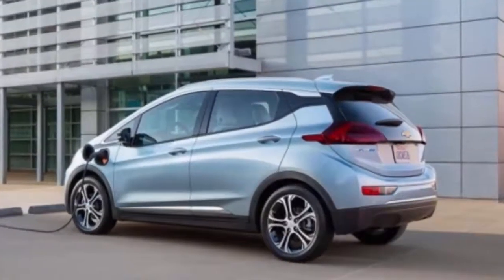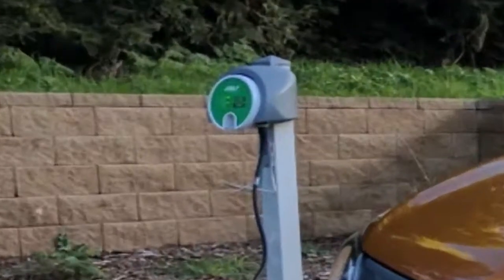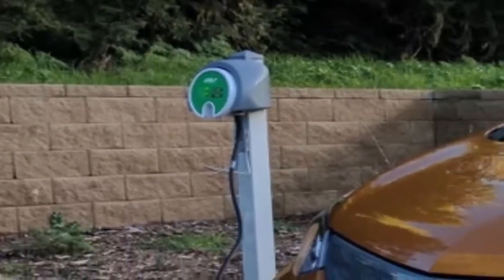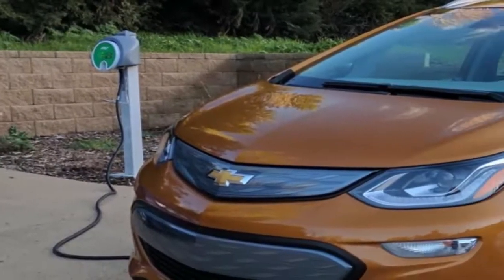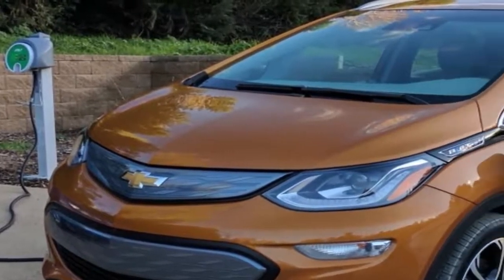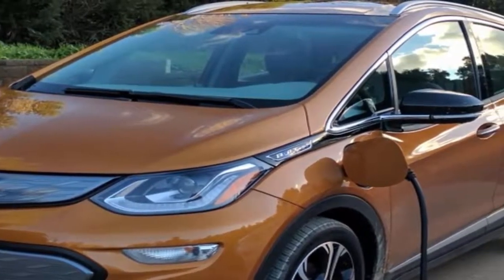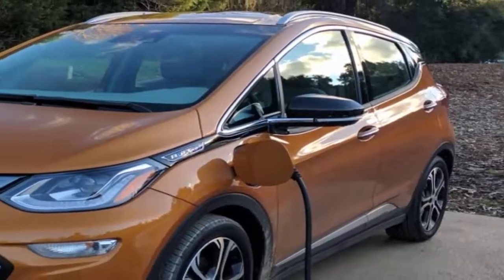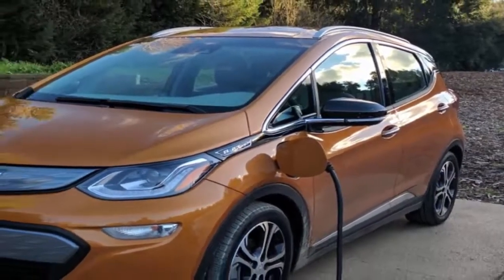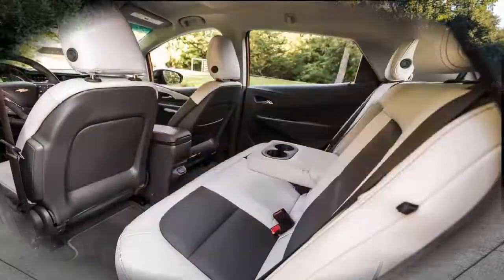Chevy is partnering with AeroVironment to bundle 240-volt charging stations — around $1,300 — into loan programs, although in-garage installation is extra. With this Level 2 charging station in place and equipped with a DC fast charger, the Chevy Bolt can energize 90 more miles of pure electric driving power in just 30 minutes.